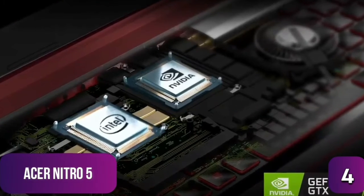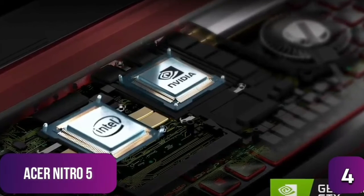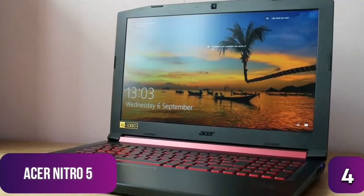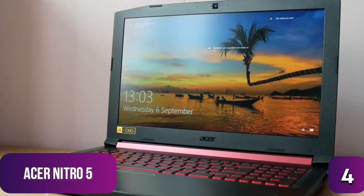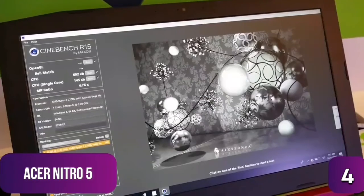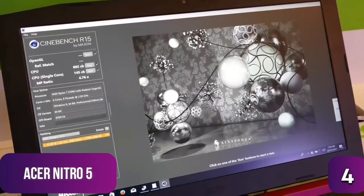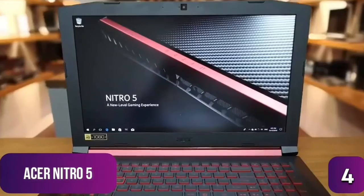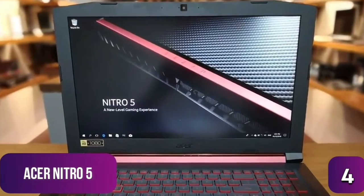The Nitro 5 is powered by an 8th gen Intel Core i5 CPU with 12GB of DDR4 RAM and a 256GB SSD. The 15.6-inch IPS display runs at 1920x1080 resolution, though it lacks the 120Hz refresh rate of the Asus TUF. The GPU is a 1050 Ti, which can play current games at medium to high detail without much issue, though the screen colors are a bit understated and not quite as vibrant as expected.